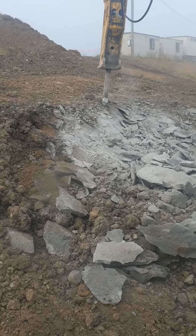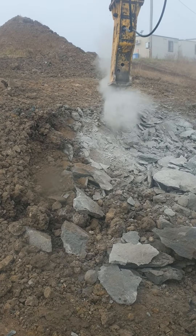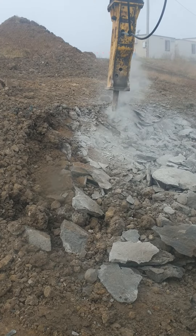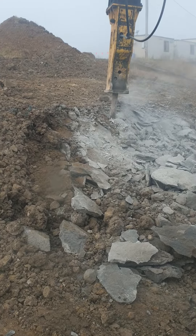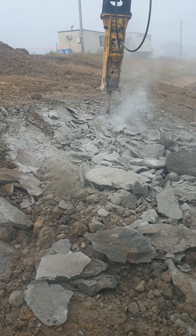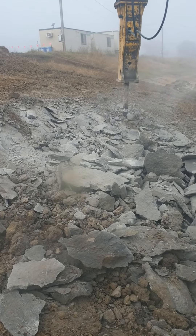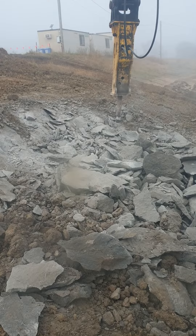Blue rock, very hard rock — you can only get a little bit at a time. Good to have a 20-tonner with a hammer hitting this stuff. It's just hard, very very hard blue rock. Australian blue rock.